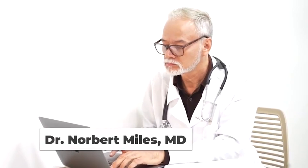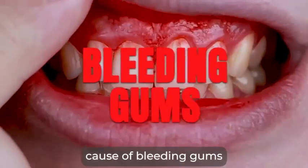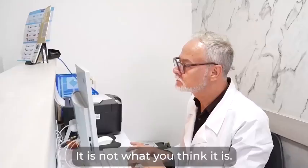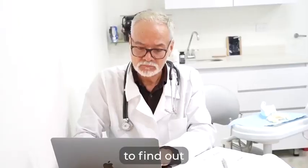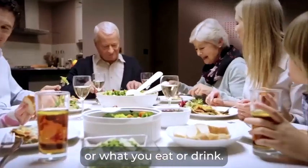Hello, my name is Dr. Norbert Miles, MD, and today I am going to talk to you about the real root cause of bleeding gums and tooth decay. Believe me, it is not what you think it is. In fact, I myself was surprised after years of research to find out that it has very little to do with the way you're cleaning your teeth or what you eat or drink.